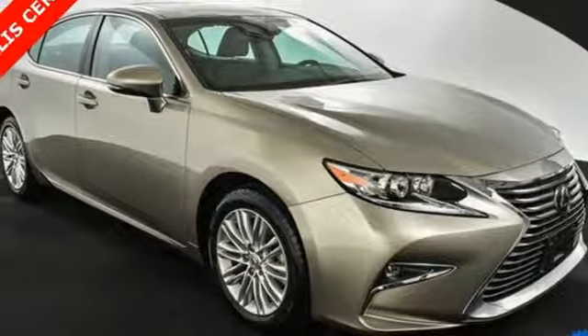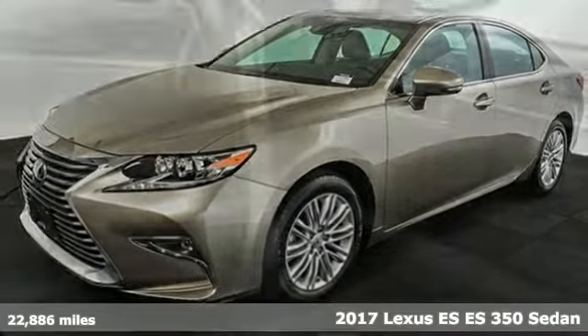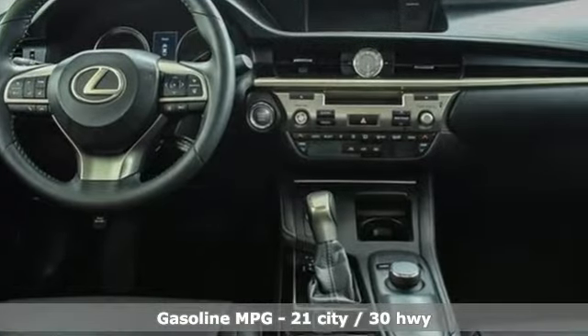Here's a 2017 Lexus ES. Enjoy the exceptional world-class luxury of this stunning sedan filled with refined craftsmanship found in every detail. You'll look forward to every drive with features like these.